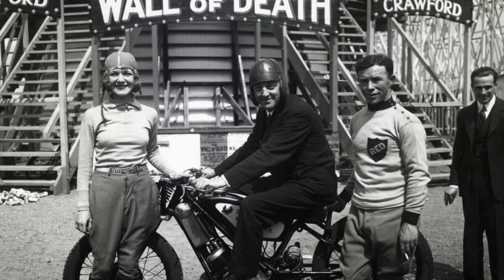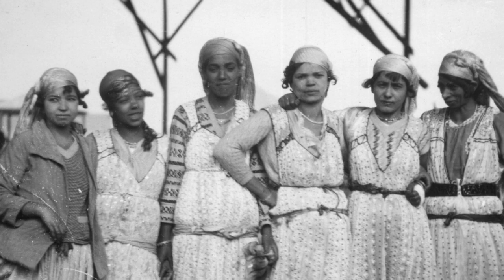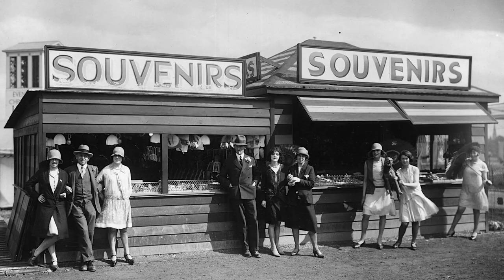The motorcycle wall of death looks potentially lethal for spectators. The main riders were Pauline and Red Crawford, posing here with a visitor. The exhibition also included an African village with 100 Senegalese villagers, featuring musicians, dancers and craftspeople. Though of course nowadays it's abhorrent to think of exhibiting people in this way. The lion-taming show at the exhibition is also something that wouldn't take place today.